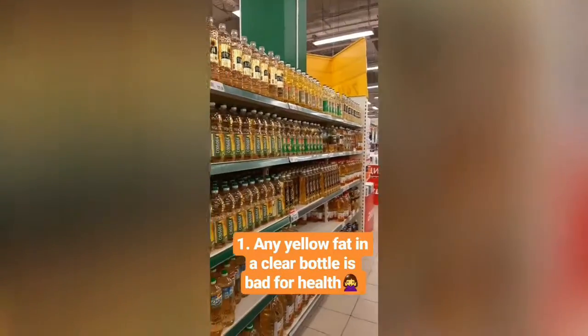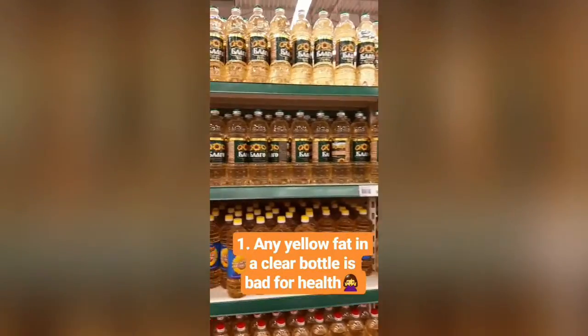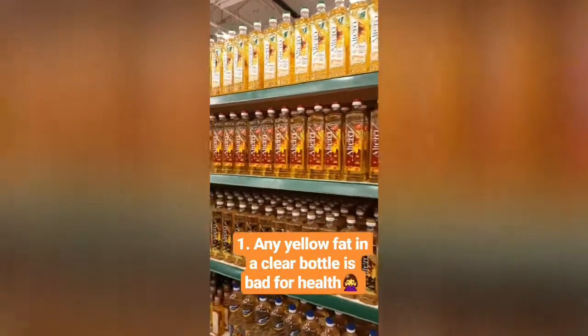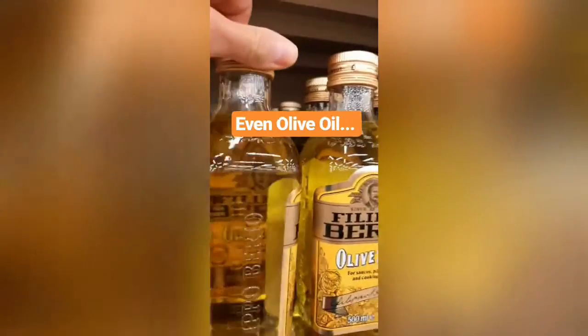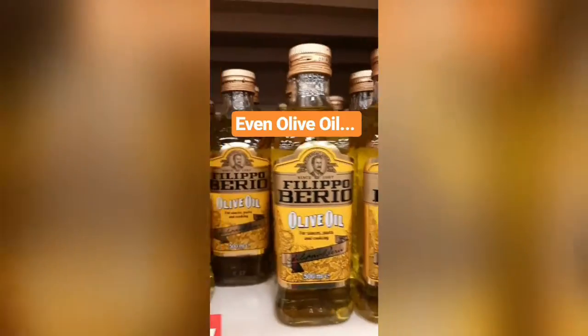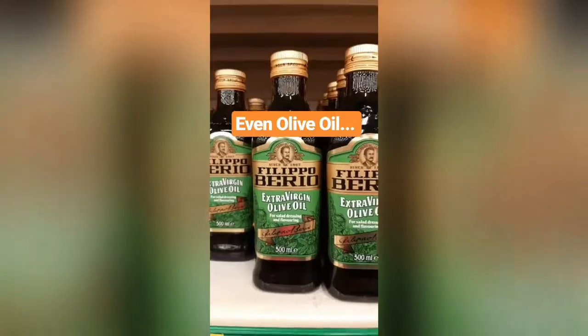Rule number one: anything that comes in a clear bottle and is yellow is not a part of a healthy diet — as simple as that. Even olive oil, if it comes in a bottle like this, it means it's probably already oxidized, pre-inflammatory, and not good for you.